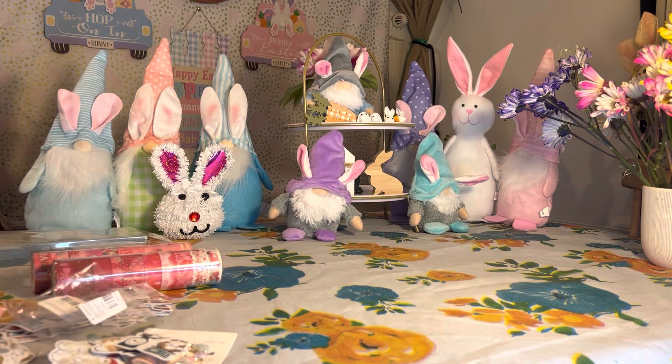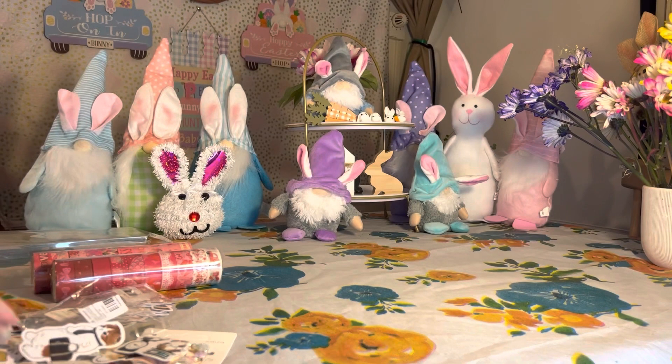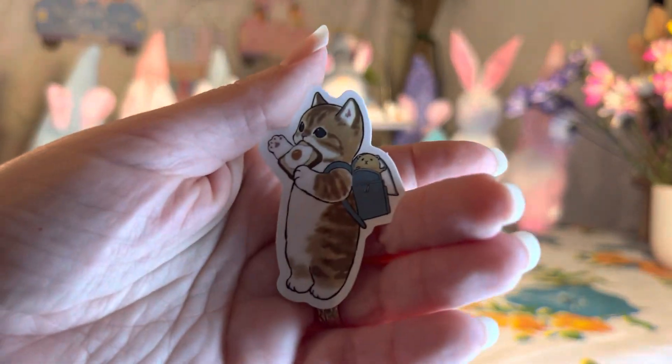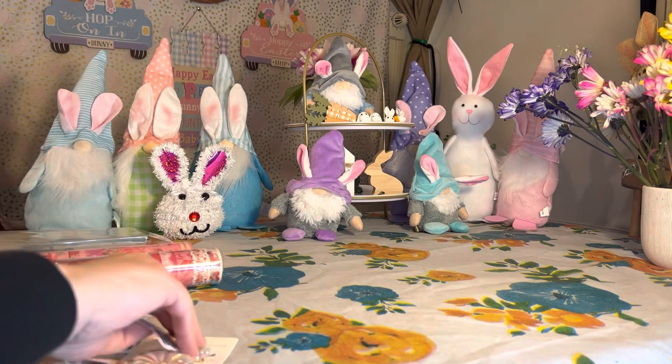Oh my goodness, how cute! I'll take one again from the middle and then one from the end. At the bottom we have that little one right there eating a little sandwich it looks like — so that's really cute.